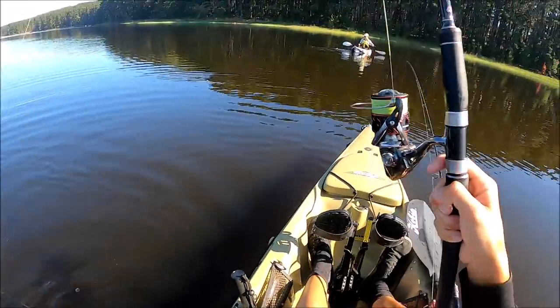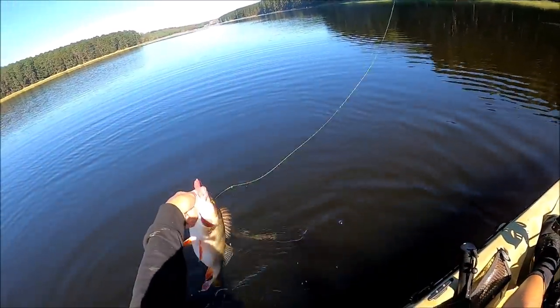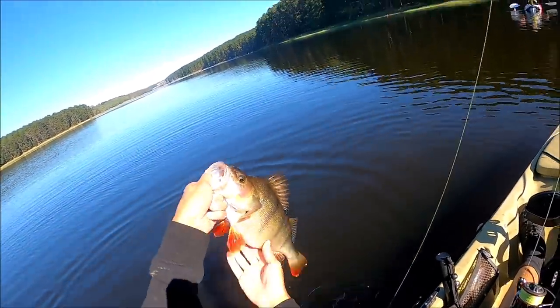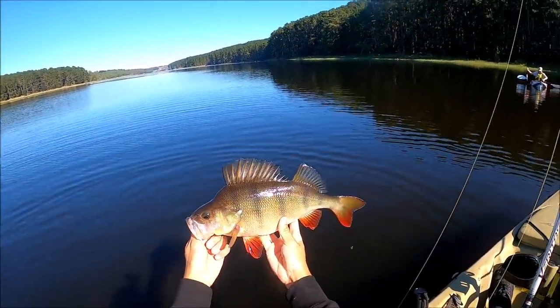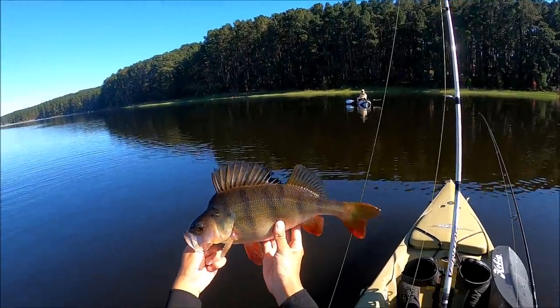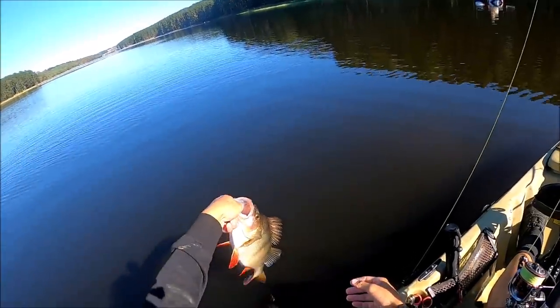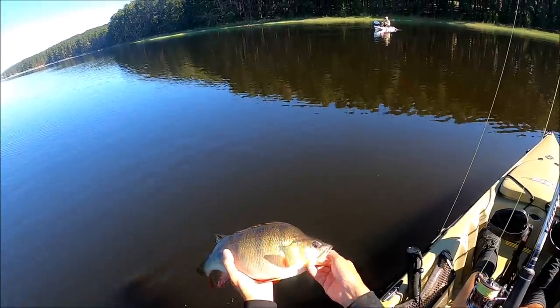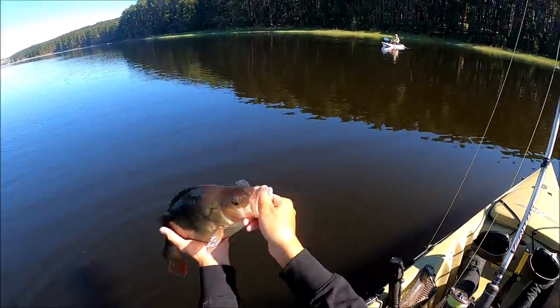Look at that one - that's a football. Look at that for a football perch. How big do you reckon? 40? Yeah, 40. It's full of eggs. Wow. Straight in the Esky it goes.